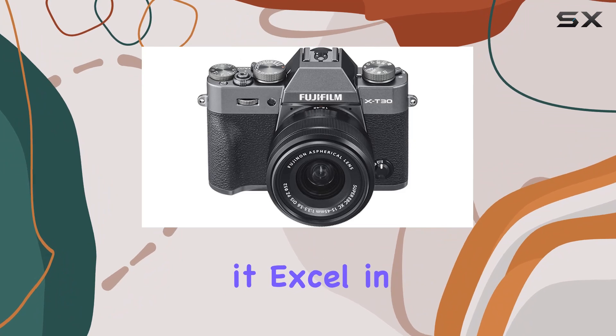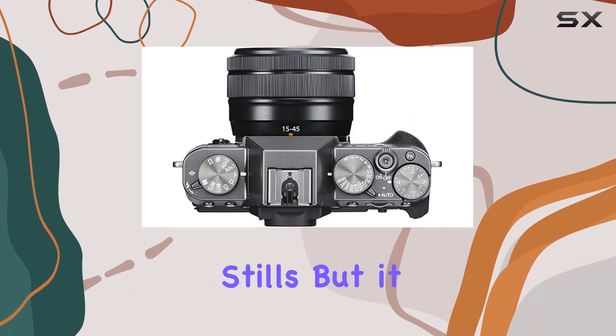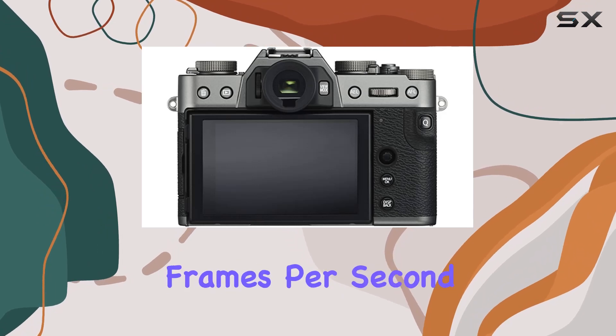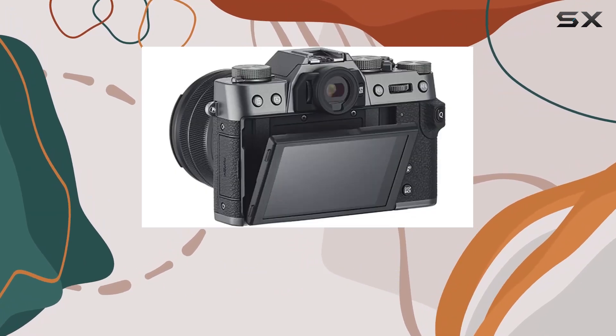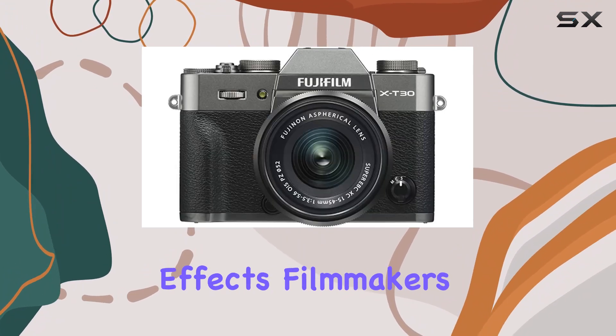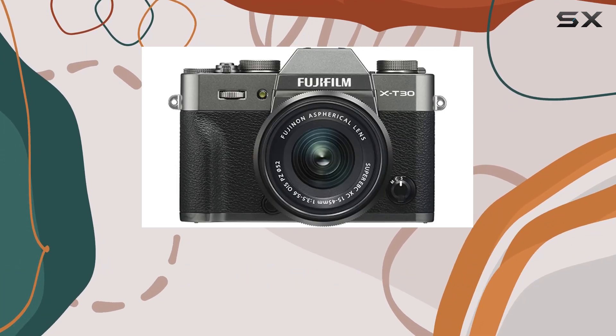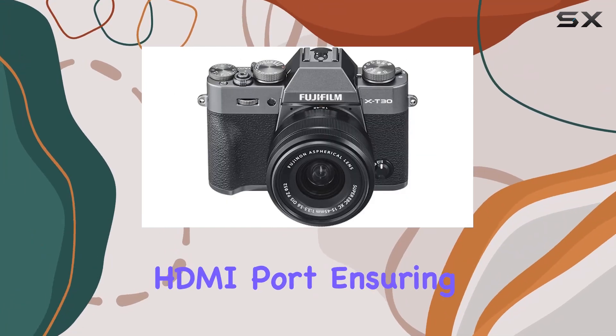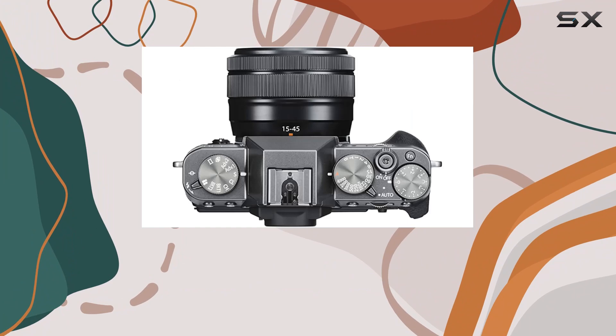Not only does it excel in capturing high-resolution stills, but it also proves its mettle in recording 4K video at 30 frames per second, with the added bonus of 120 frames per second at 1080p for captivating super slow-motion effects. Filmmakers will appreciate the ability to record 10-bit, 4.2.2 color through the HDMI port, ensuring extreme color fidelity.